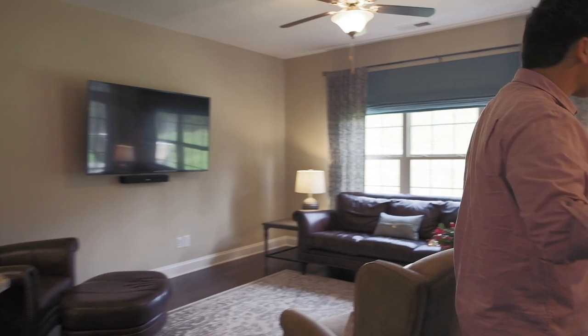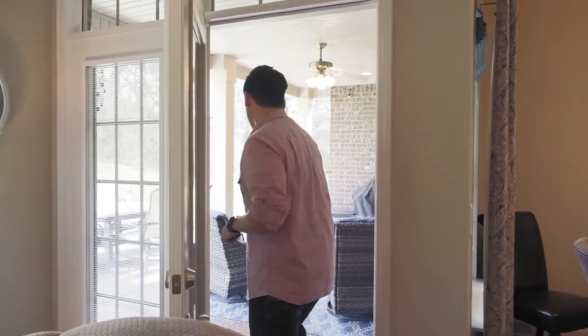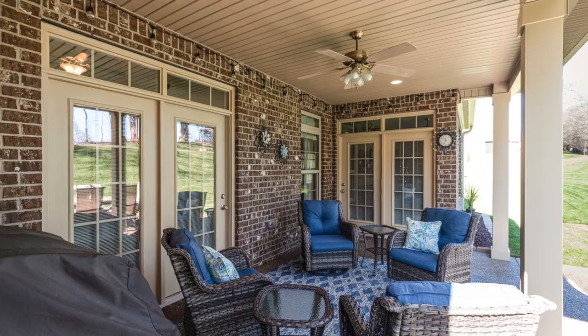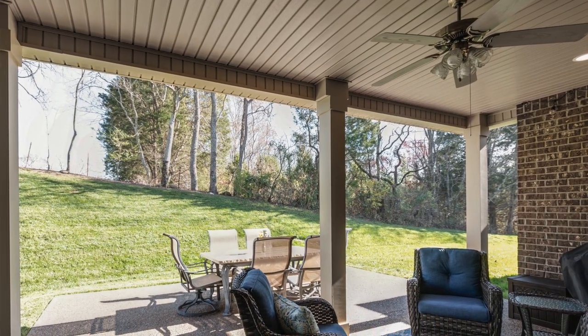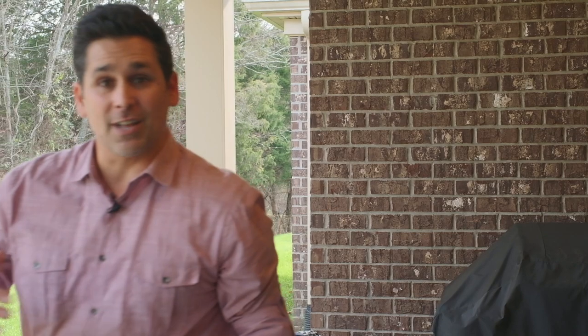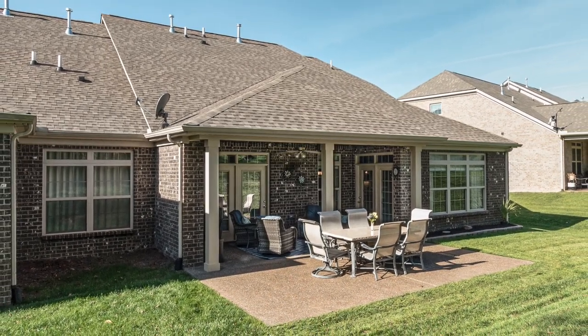The double french doors lead out to a very private back patio with tons of space to entertain, enjoy friends, and set up your grill. The patio has a ceiling fan and two can lights so you can enjoy it at night. There's also an extra added patio space — an upgrade by the current homeowners — where you can step out into the open air to catch some sun or look up at the stars.